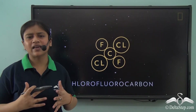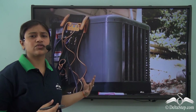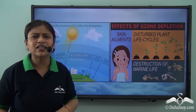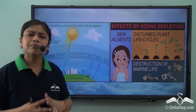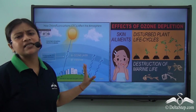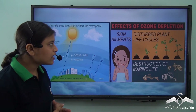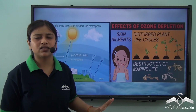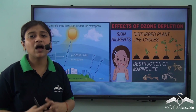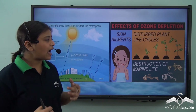There are ozone-depleting gases in the atmosphere, like chlorofluorocarbons (CFCs), which were not initially present naturally — they were emitted due to the use of refrigerators and aerosol cans. The emission of CFCs and gases like halogen has led to the depletion of the ozone layer. With this depletion, harmful ultraviolet rays of the sun directly reach the earth's surface, causing harm to the life cycle of plants, destruction of marine life, and various skin ailments.